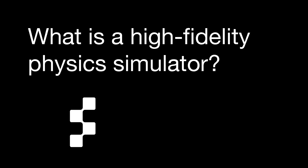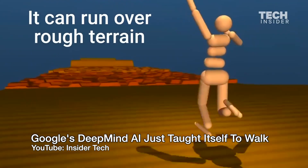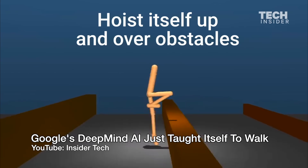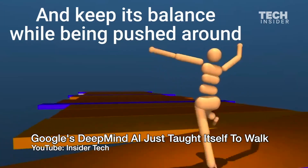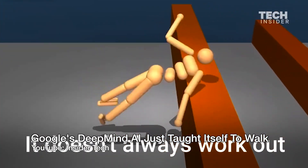What is a high-fidelity physics simulator? A high-fidelity physics simulator is a super accurate virtual environment that emulates real-world physics. It ensures that when the robot moves in the simulation, forces, gravity, and balance behave just like they would in real life. This prevents the AI from learning bad habits, such as moving in ways that wouldn't work in the real world.